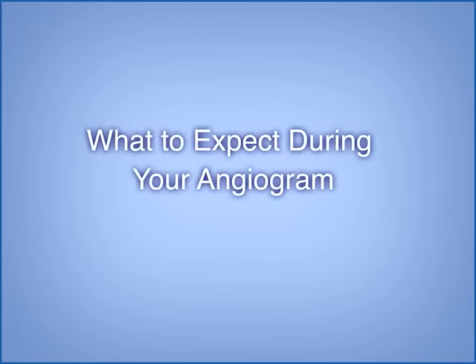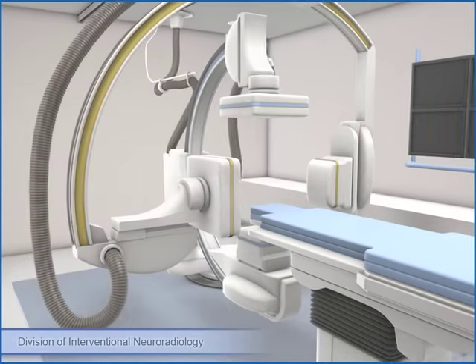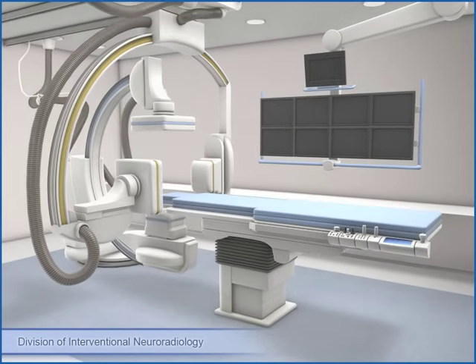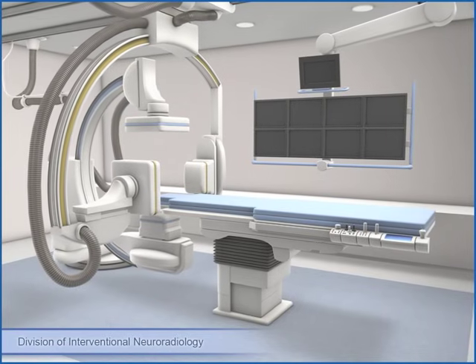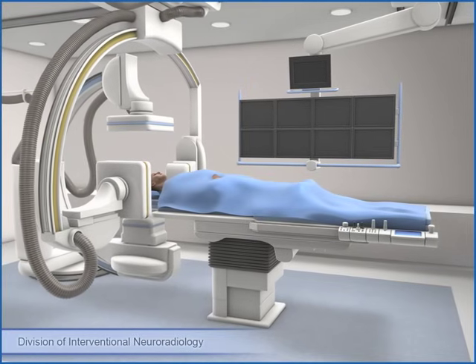What to expect during your angiogram? The procedure will take place in a room like this called the Neuroangiography Suite. It was designed specifically to perform procedures like yours. You'll lie down here with plenty of cushioning to keep you comfortable. Your procedure will be performed under sedation, meaning your nurse will give you a combination of medications that will help you relax and remove any uncomfortable sensations.